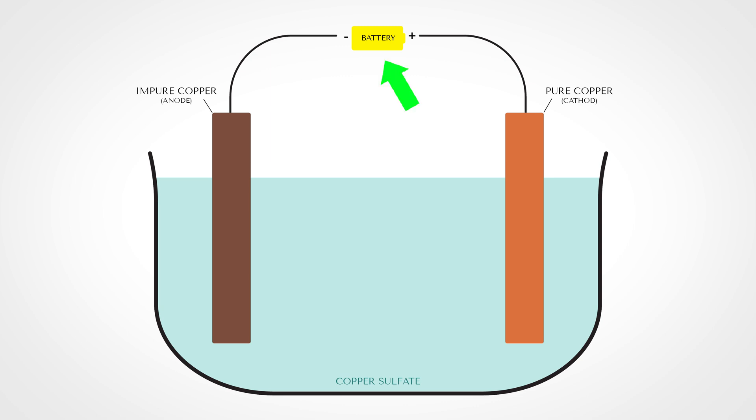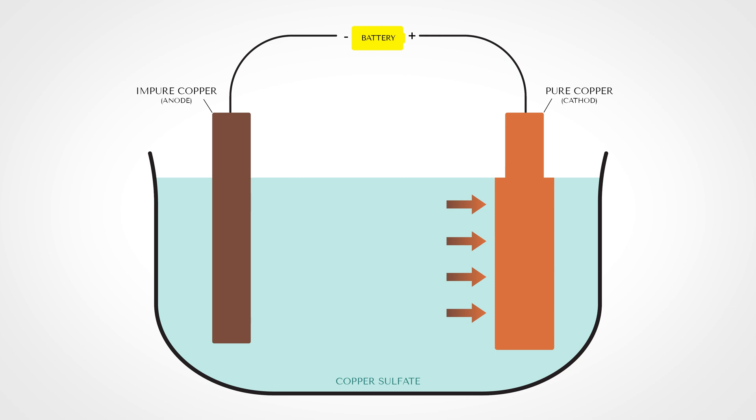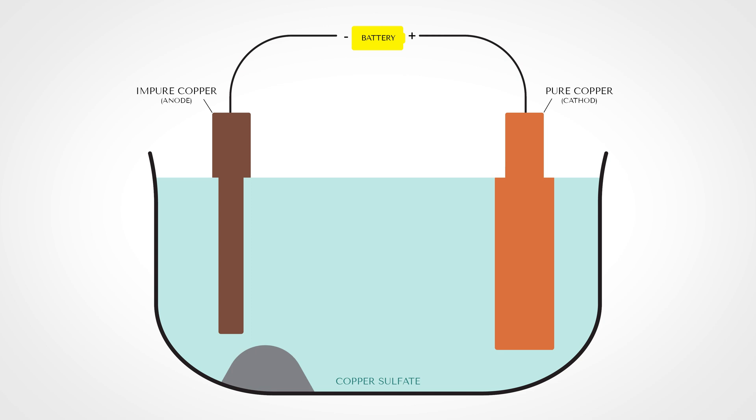They pass a current through the copper sulfate solution. The copper dissolved in the solution gets attracted to the pure copper sheet, which slowly gets bigger. To replace that copper, the impure sheet slowly dissolves into the solution, moving its copper over to the pure sheet. What drops off is all the other metals that aren't copper, sitting at the bottom as sludge. This process is called electrolysis, and it produces pure copper you can actually use in wires or pipes.